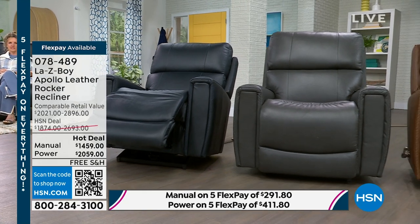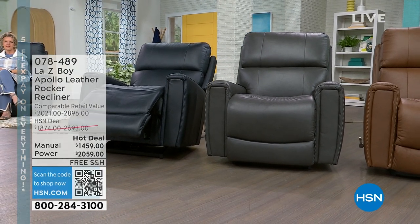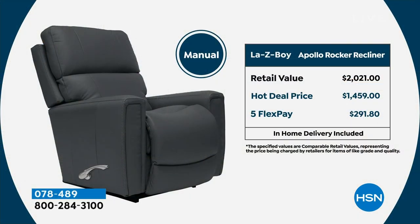Now you've got two options: the power option or the manual option. If you'd prefer to manually adjust your Lazy Boy, you can see we've got an amazing value where we've taken $415 off our regular HSN price. The retail price is over $2,000 and you've got such a great value here. Shipping is free, and we're going to talk about delivery. You've got flex pay, which means you can spread the payment out using any major credit card and get this home for just under $300.